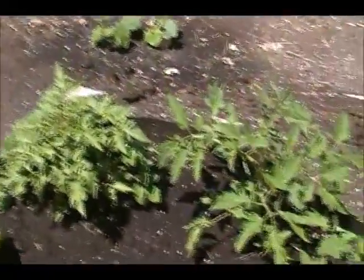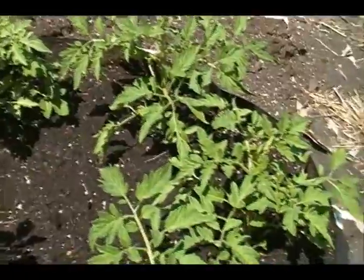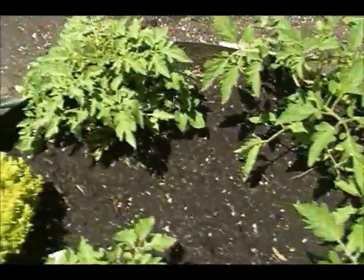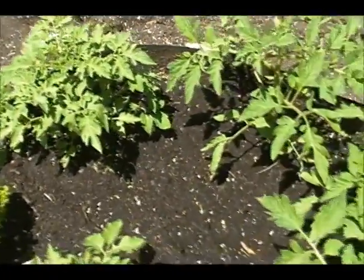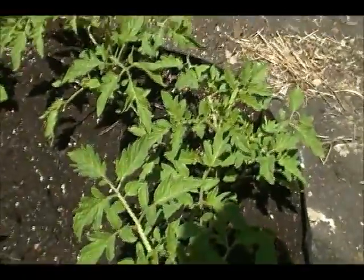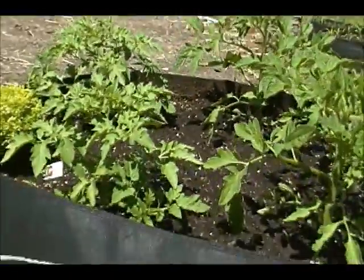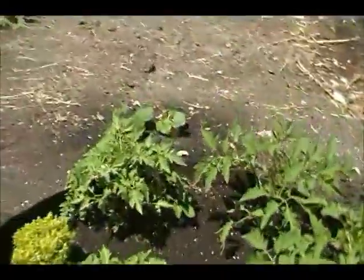Here are my little tomato plants. So proud of these. I think that's purple calabash there, and I think that's Paul Robeson there. Purple calabash is actually blooming first, so we'll see if I'm right about which one it is. I'm really proud of them because I grew these from seed, and they're getting big.